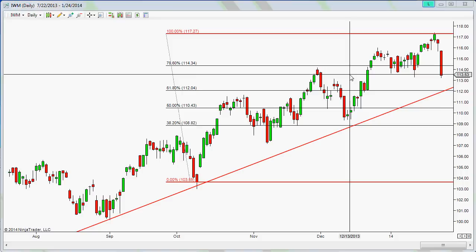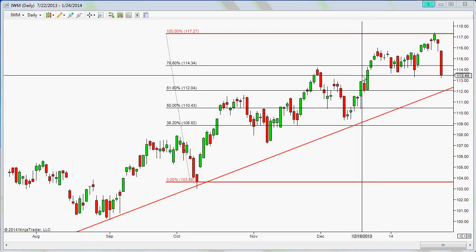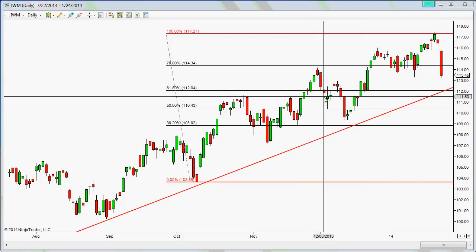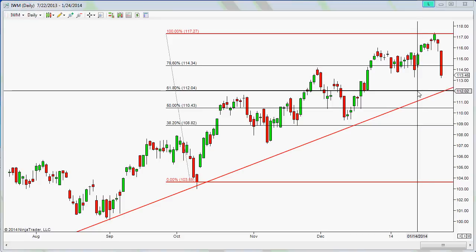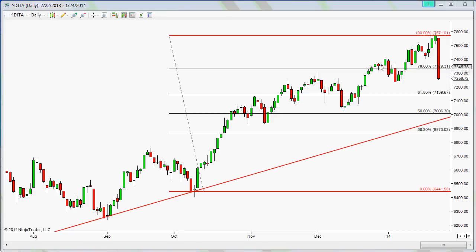The IWM is pulling back as well. The 113.53 area might be a potential support. Honestly, I'm guessing just like everybody else — nobody knows exactly what's going on. We can only use our experience and methodology to get an edge and make our guesses higher probability rather than random guesses. If it comes down, we're probably looking at the 61.8% extension around 112 for the IWM.